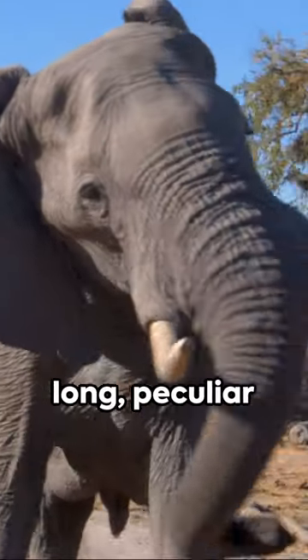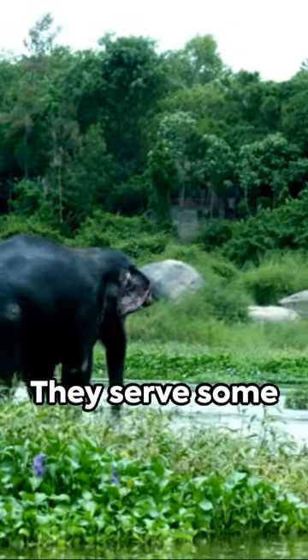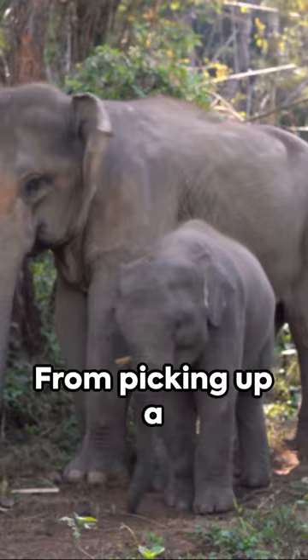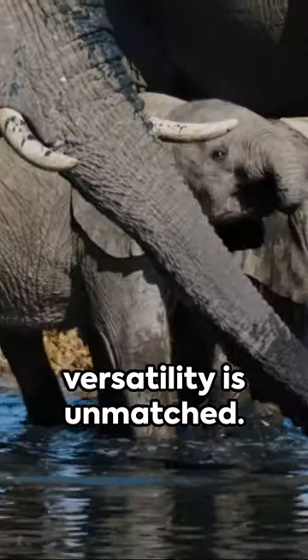Ever wondered why elephants have those long, peculiar trunks? Well, it's not just for show. They serve some pretty interesting purposes. First up, it's the elephant's personal toolkit. From picking up a tiny peanut to pushing down a massive tree, their trunk's versatility is unmatched.